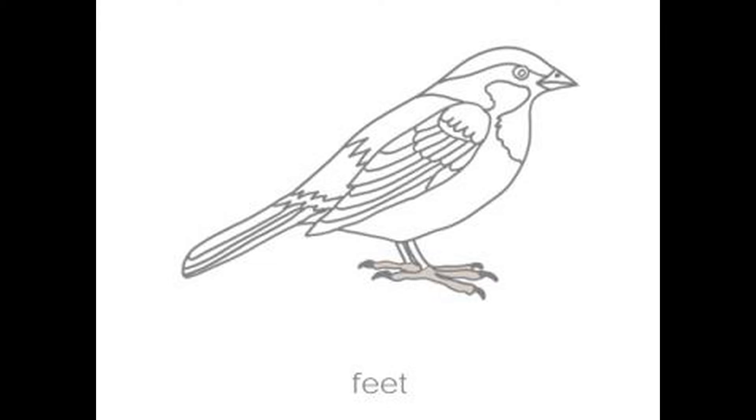Feet. The feet have toes and claws. They use them to stand, hop, and perch on branches.